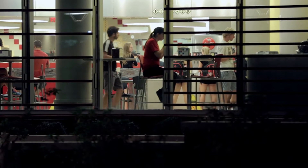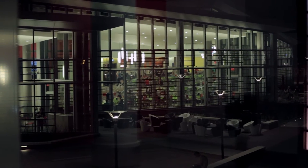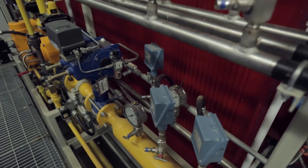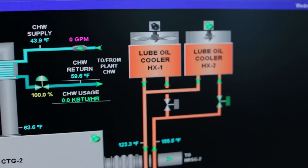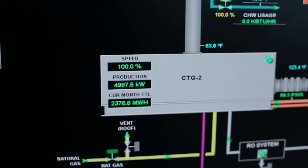During the summer we're generating 30 percent of our electrical needs here on main campus. During the winter that number is about 90 percent. At this particular plant we have a special system called combined heat and power, in which we are producing electricity for the first time in NC State's history on a large scale.